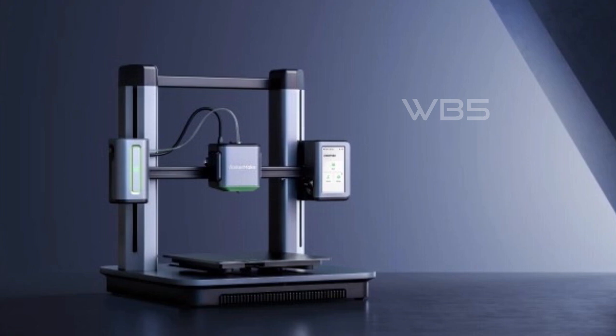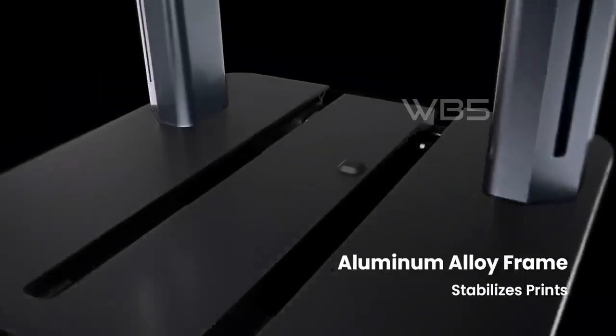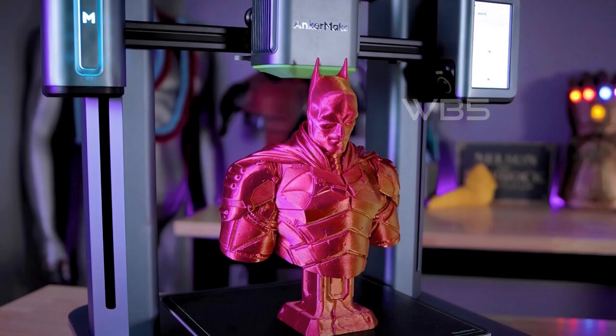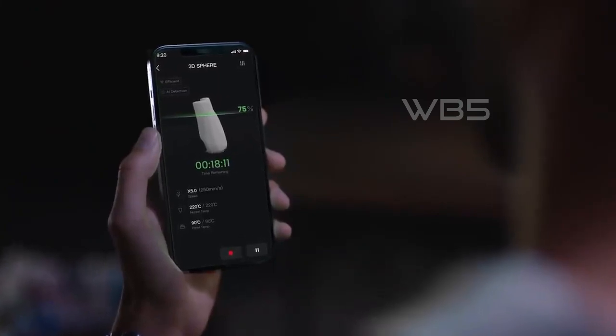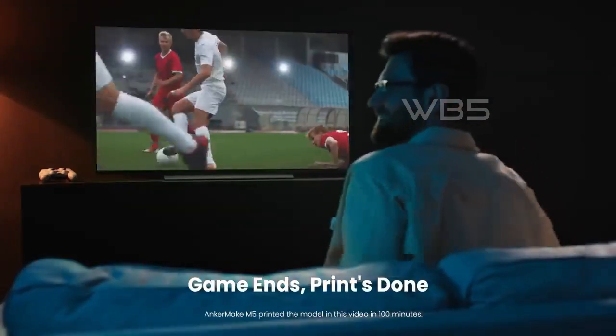The Anker Make M5 also comes with 7×7 auto-leveling, ensuring prints start accurately and save time. Additionally, you can control the printer remotely with the Anker Make app, Anker Make Slicer, or Alexa. Overall, the Anker Make M5 is a fantastic 3D printer that is both fast and intelligent, making it perfect for those who want high-quality prints with reduced printing time.